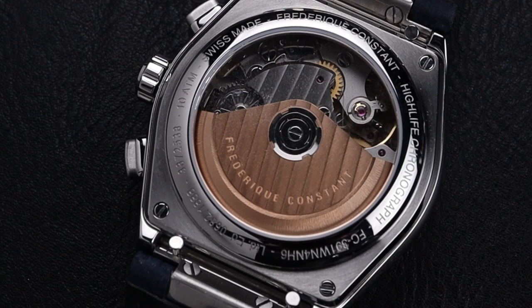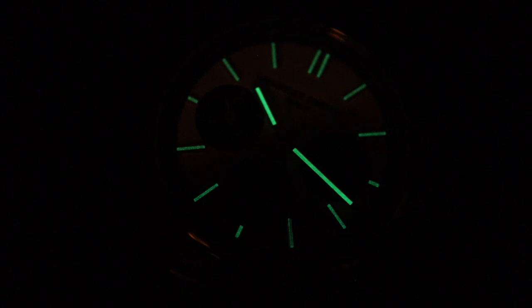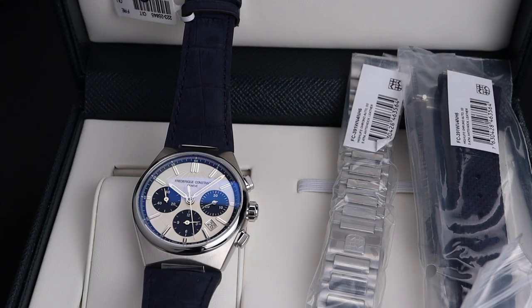To get a movement like this in a watch at this price is really only made possible by that common ownership between the two entities — as a customer and as a collector, you really win big with this one. Frederic Constant didn't skimp on details either; you even have a very strong lume on the hands and indices surrounding the dial. This special box set also comes with an additional blue strap as well as a bracelet.